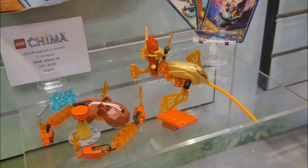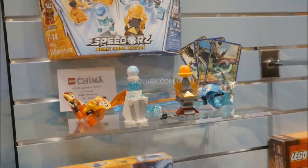Just when I thought I'd seen it all and the worst was over, I look at the final speed orbs set — Fire versus Ice. This is supposed to represent the entire wave. We have Laval fighting Sir Fangar. Look at those speed orbs — look at the faces. What on earth? This is terrifying. The lion face — what the heck? That looks so dumb. And then the other one looks like a walrus, not like a saber-toothed tiger.